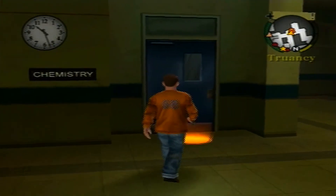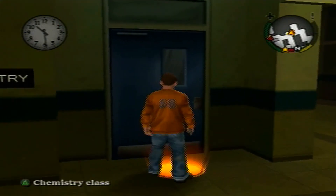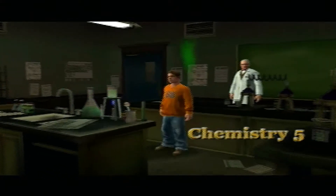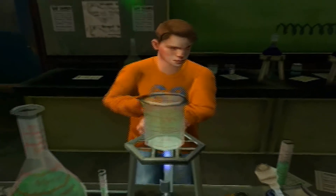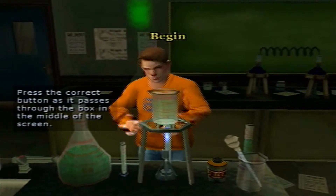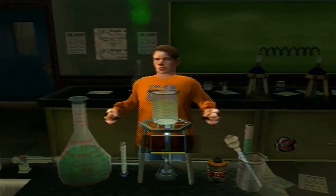All right guys, only one chemistry class remains, so let's go do it. There's Chemistry Five. We've got a lot of work before us today, all right, let's go ahead and do it.